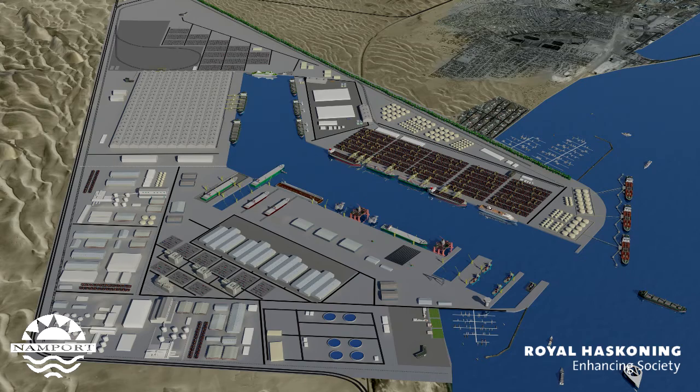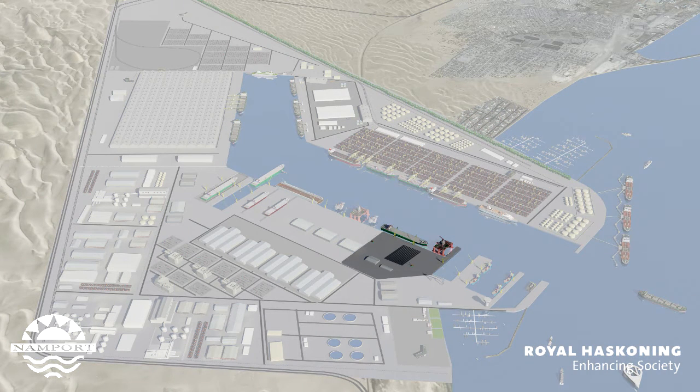One of the largest oil and gas supply bases on this side of the African continent, capable of serving the offshore oil and gas industry with all their needs in terms of shore base services and materials supply.